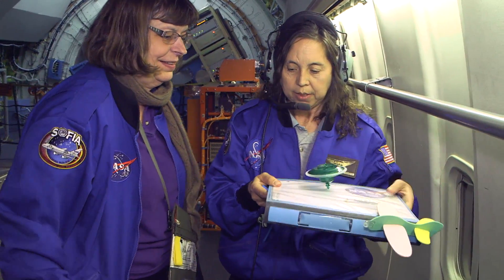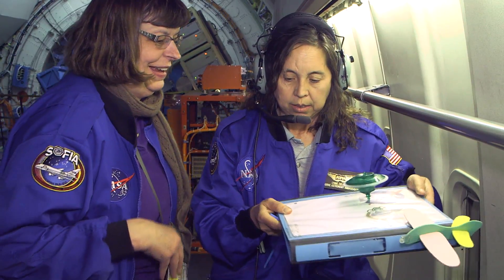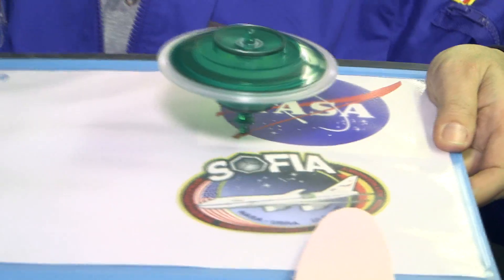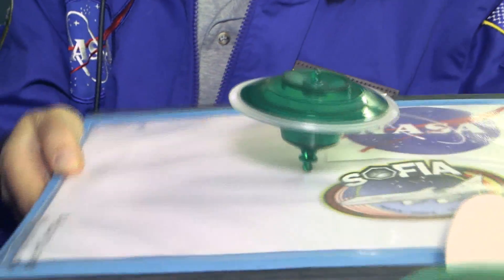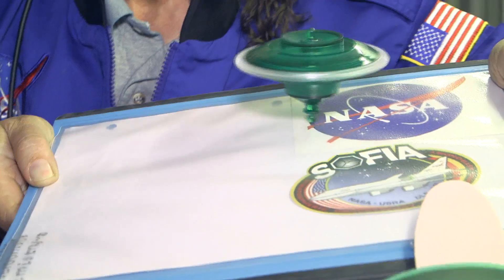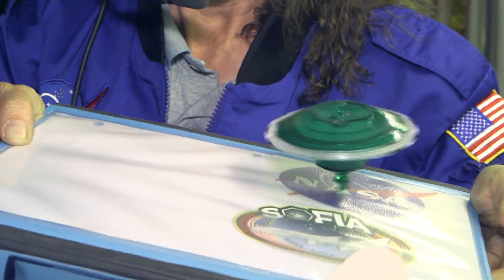I have a little demonstration here with a toy gyroscope and my toy airplane. I'm going to be jiggling the airplane a little bit, and this motion is very similar to the motion of the telescope trying to maintain pointing as the airplane is moving.